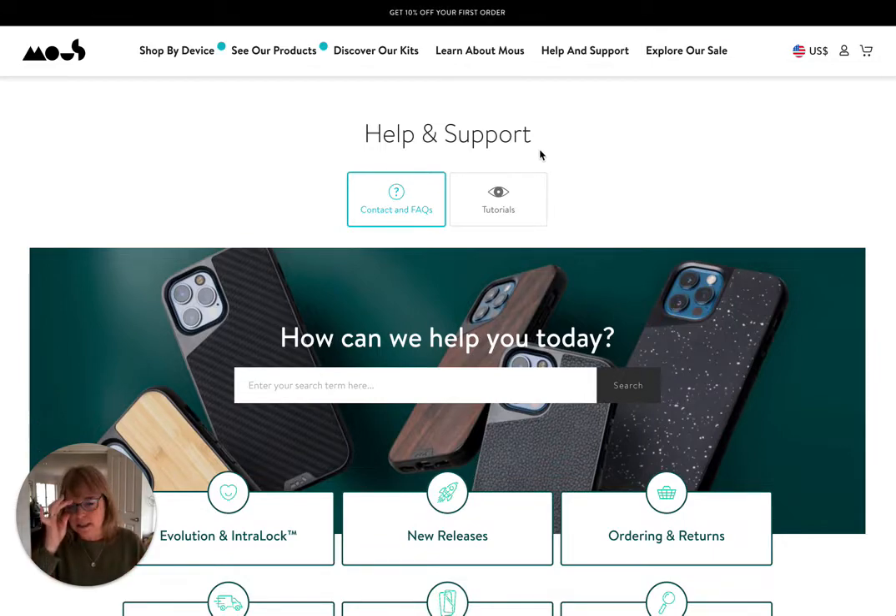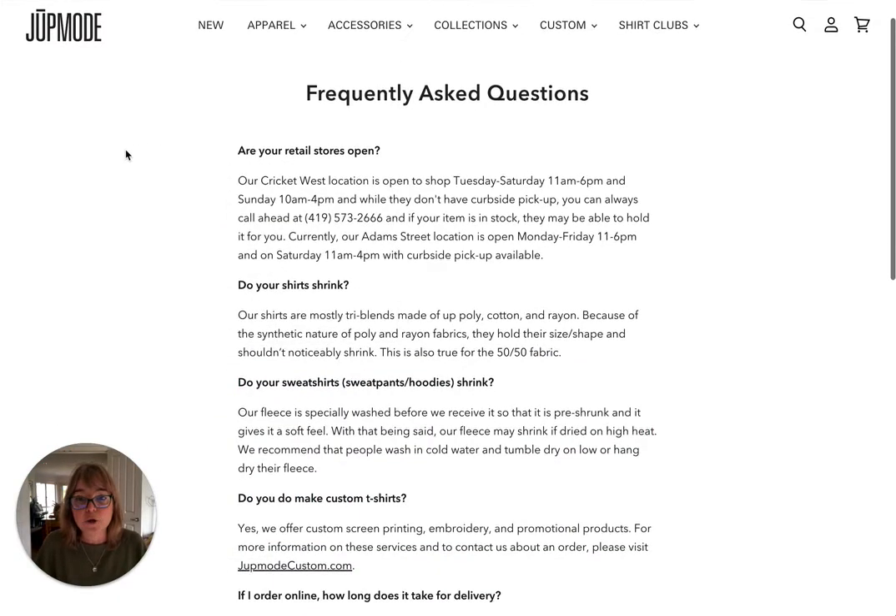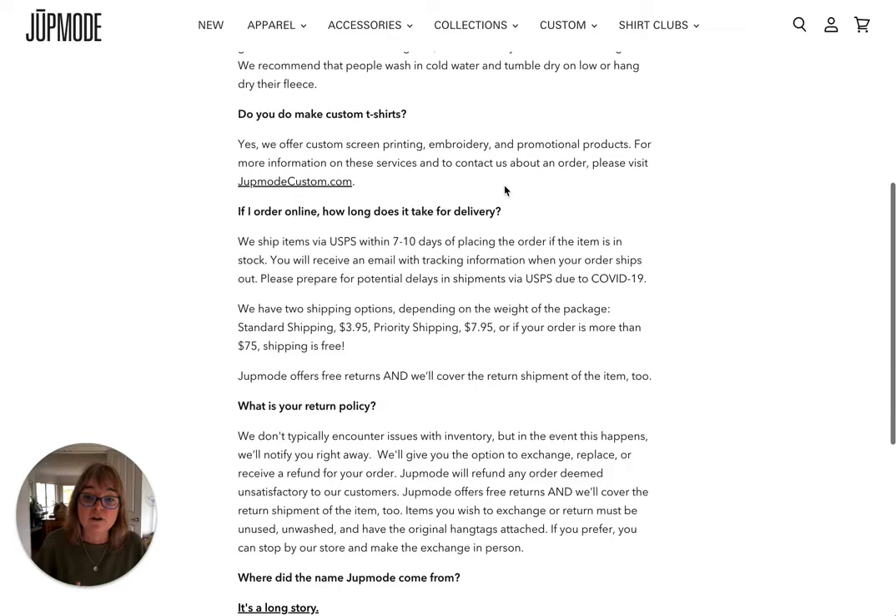What I want to do is a little comparison. So here we have the lovely Jupe Mode, who do t-shirts — a huge supplier of custom screen printing t-shirts, awesome people — but look at their Frequently Asked Questions. See how it's just very simple.